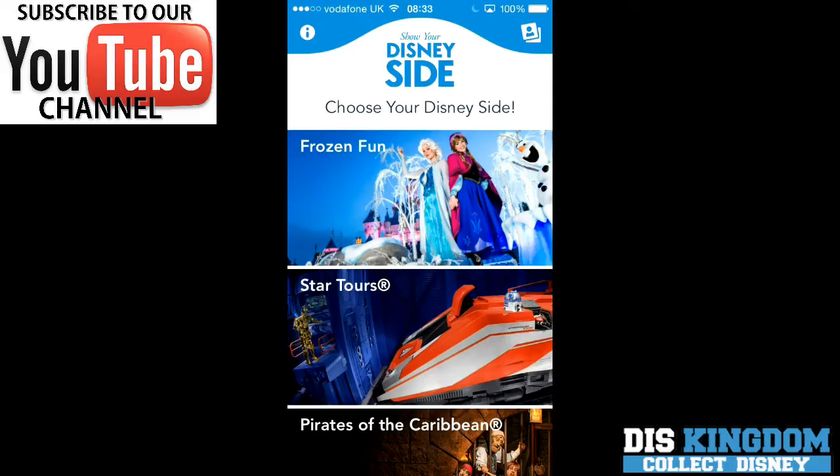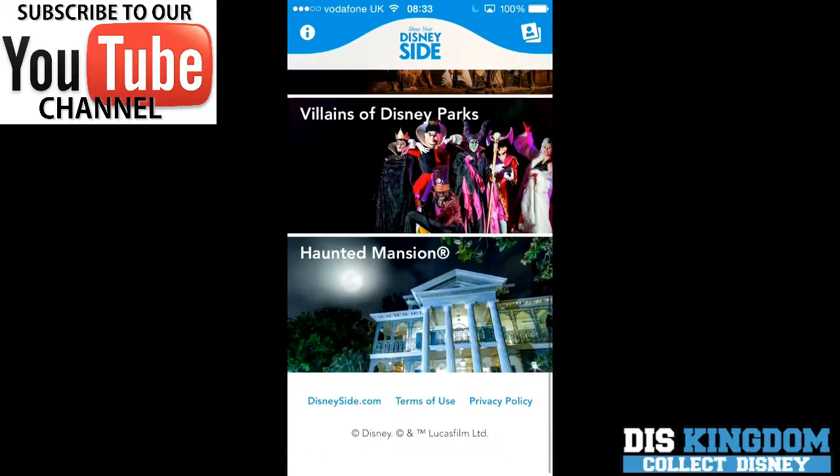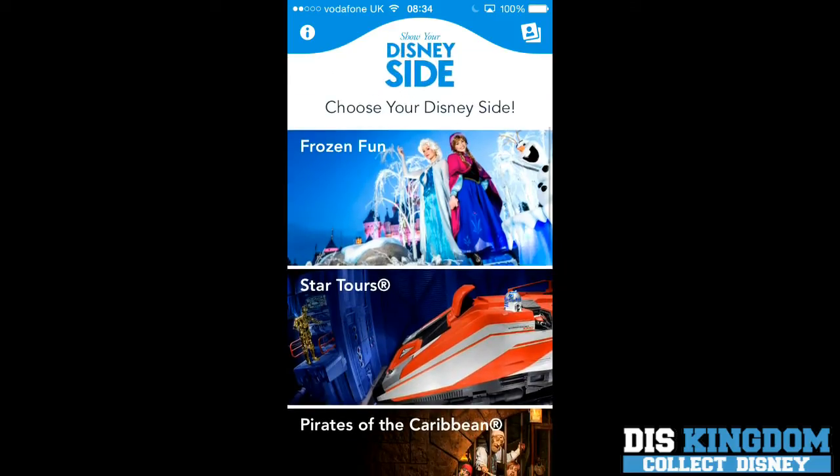Hi everyone, it's Roger here from Diskingdom.com and I'm going to show you the Disney Side app. This has just been released on iOS for iPad and iPhone.